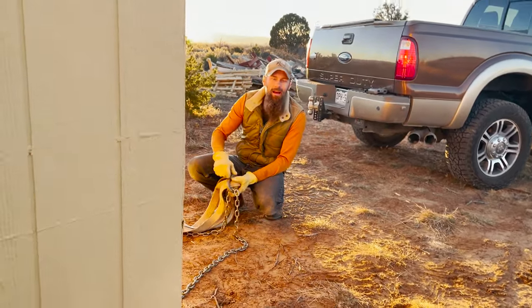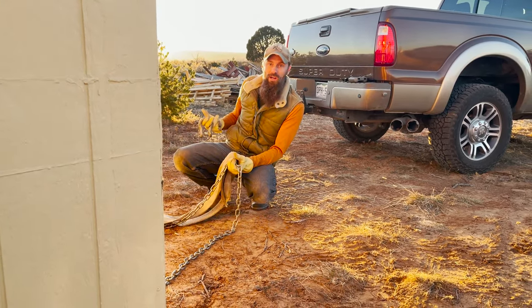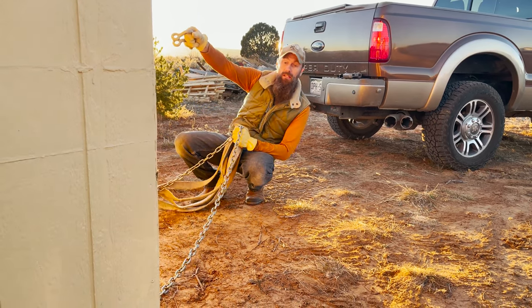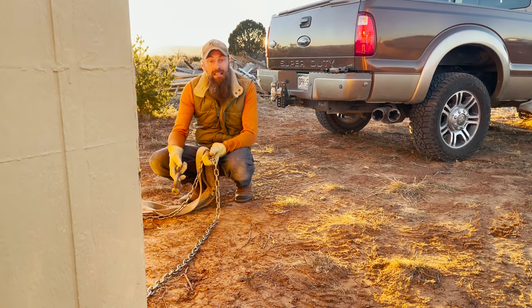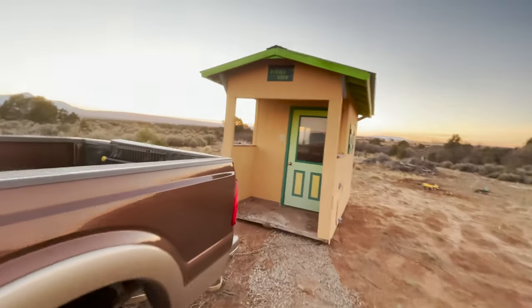We've got about maybe just another five minutes of daylight and time's a burning. I've got to get the straps and chains hooked around to the other side and repositioned so I can drag the shed back up the hill and next to the chicken coop to get this done before it gets dark. Beautiful night though.